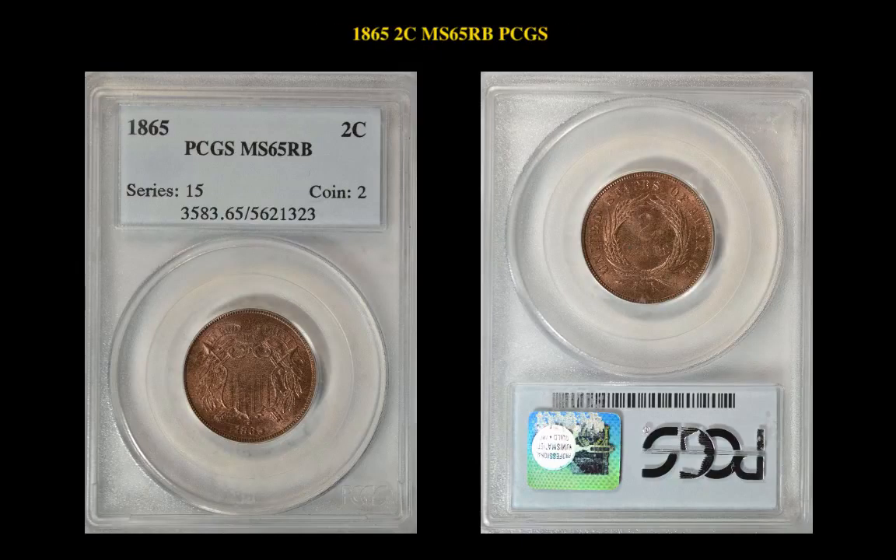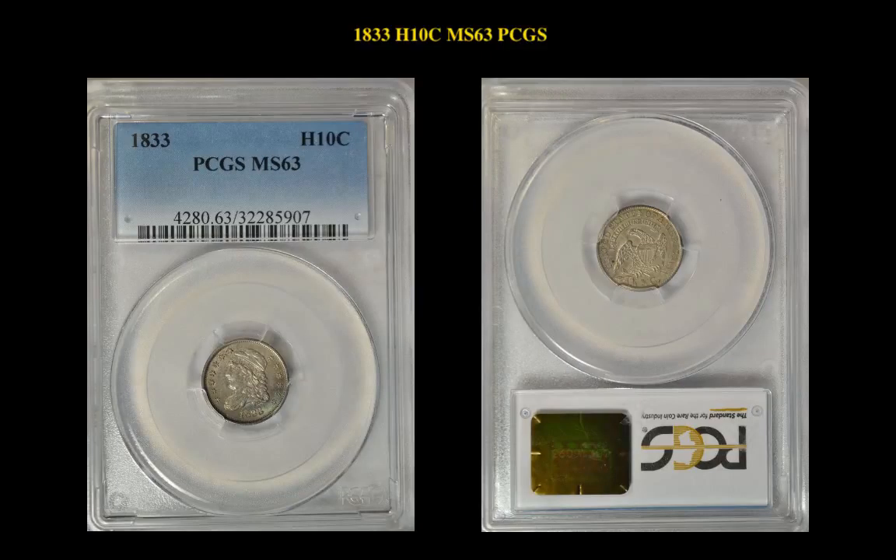1865 Two-Cent, PCGS MS65 Red Brown. 1833 Capped Bust Half Dime, PCGS MS63. A high-end MS63 that could have claims to a higher grade.